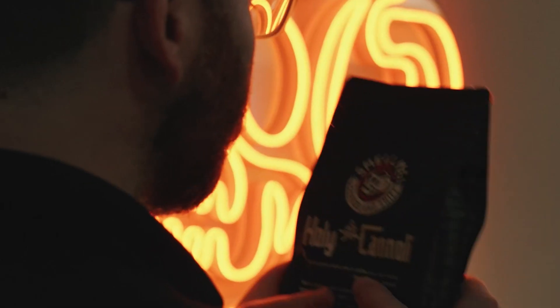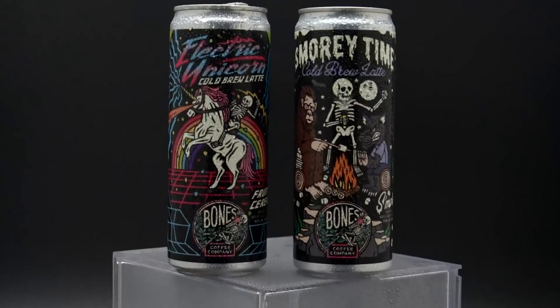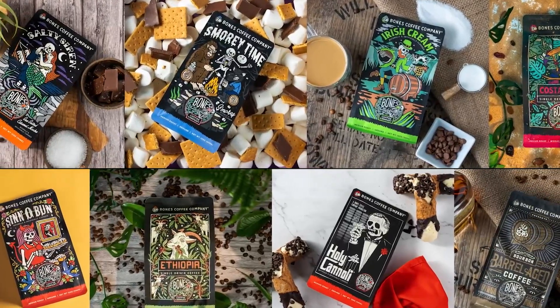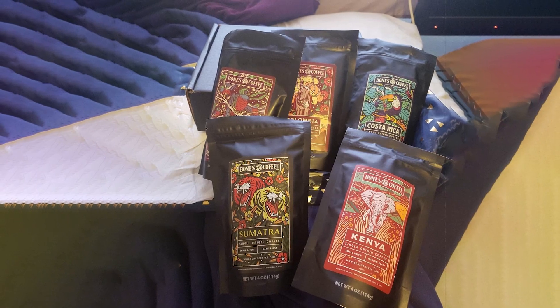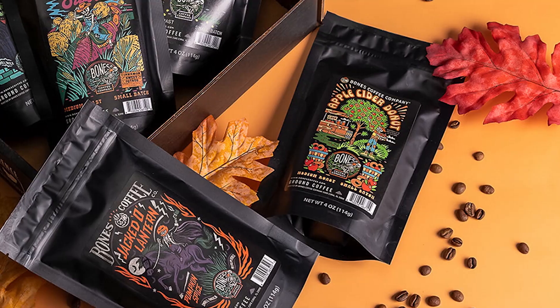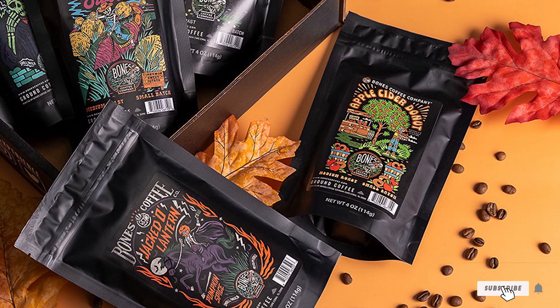The pack includes five full-ounce resealable bags, ensuring that each cup you brew stays as fresh as the day the beans were roasted. What sets this sampler apart is its commitment to purity — it contains no dairy, no added sugar, and no common allergens, making it a delight for vegans and keto enthusiasts alike. With Bones Coffee, you can savor the pure essence of the coffee bean itself.